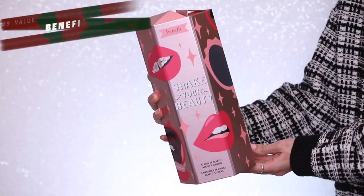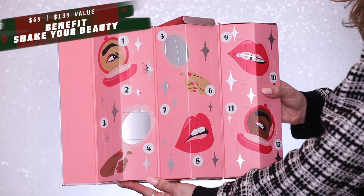You get four full-size products, three of which are eyeshadows — I kind of wish they mixed it up a little more. There are a lot of lip products, so they could have given maybe one of their blushes or bronzers. But I really love all the lipstick shades they did give — their best sellers — so I can't really complain. Next, the Benefit Cosmetics 'Shake Your Beauty' advent calendar, another 12-day calendar.